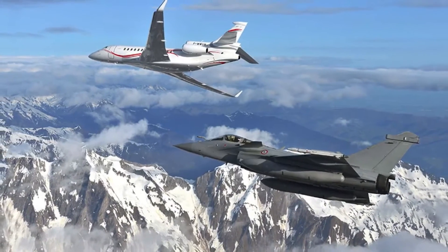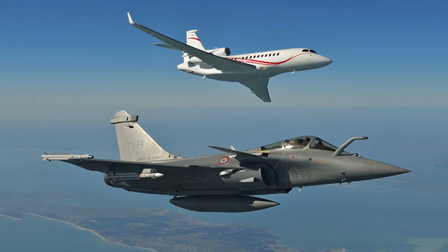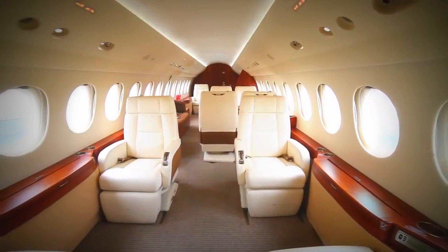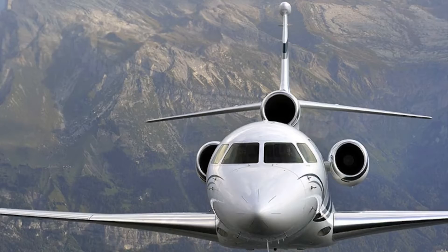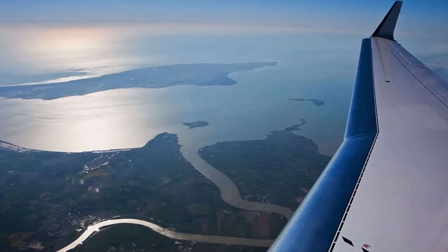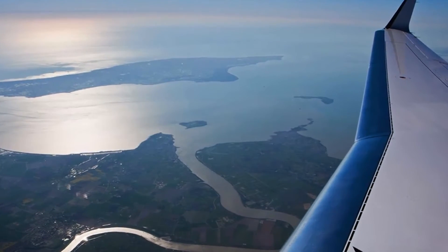The Falcon 7X marked the start of a new era for Dassault with increased attention on ergonomics, cabin noise reduction, and customized interior design. This new period helped Dassault consolidate its position as a competitive force in the private and business aviation market.